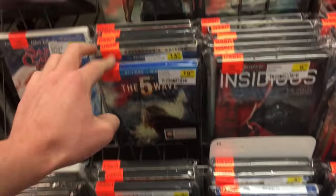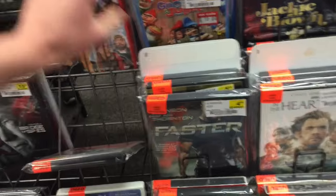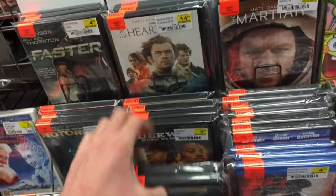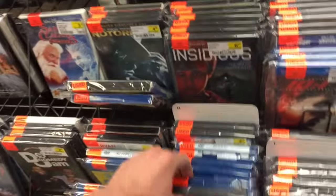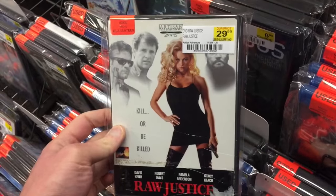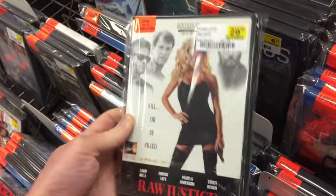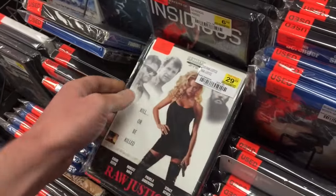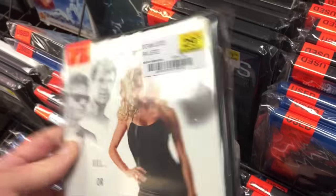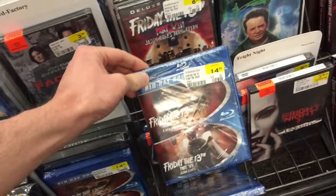Into FYE we go. We'll see if anything changed out in here. This is the newest part where they put the newer things. This is the thing with out-of-print in here — they know, like $29.99 for this movie. Raw Justice — some Pamela Anderson movie I've never heard of in my life. But they price them way higher when they are out of print. And they have these Friday the 13th ones — these ones are actually out of print now.